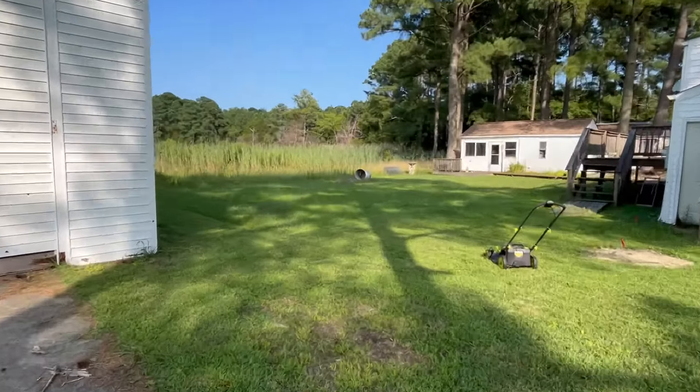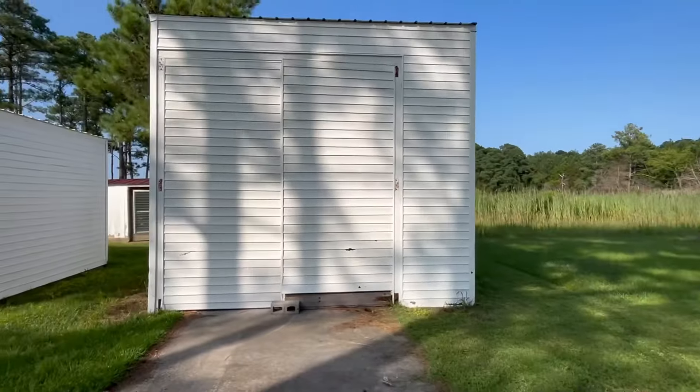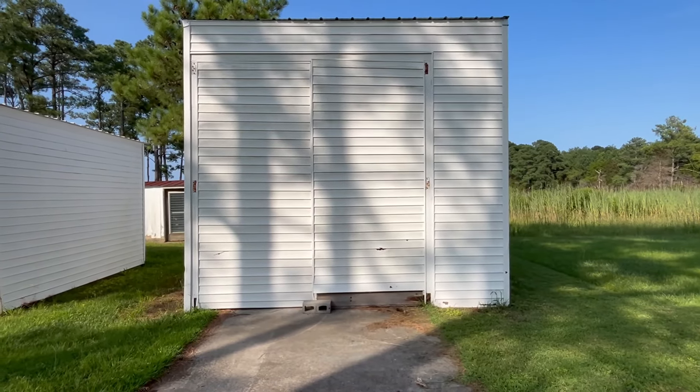It takes four batteries. So what do we do while we wait for the battery charger to charge? Well, I moved something into the boathouse, and Goober the Traveling Bear helped me.